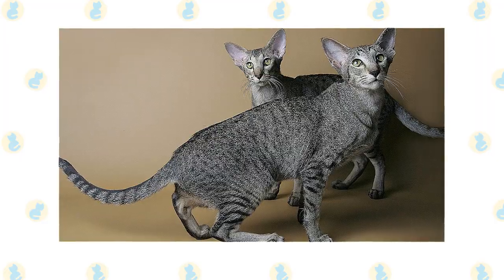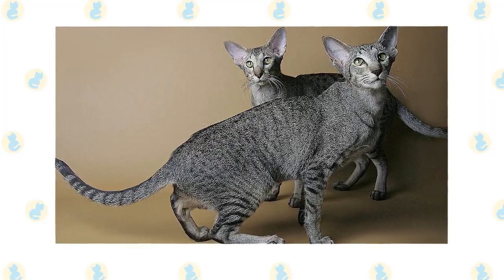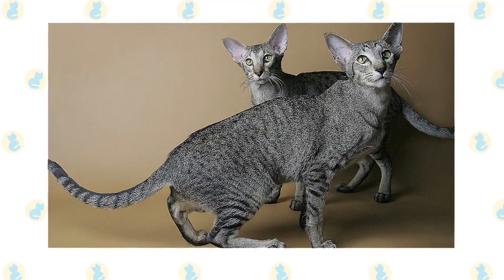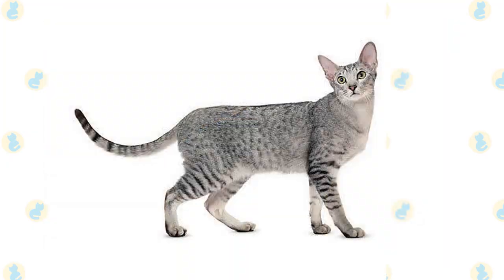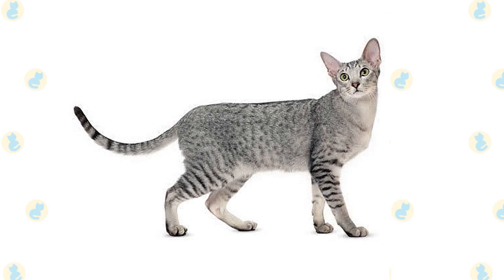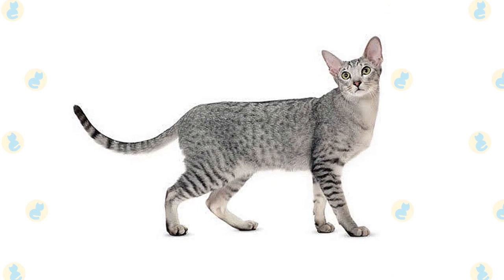The eyes are almond-shaped and are usually a bright green. White Orientals may have blue, green, or odd eyes. The pointed Oriental has blue eyes. The Oriental Shorthair coat is short, glossy and lies close to the body. The Longhair variant has a medium-length coat rather than a full, flowing coat.